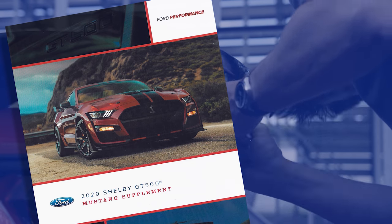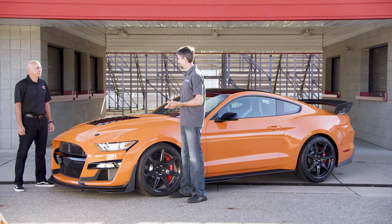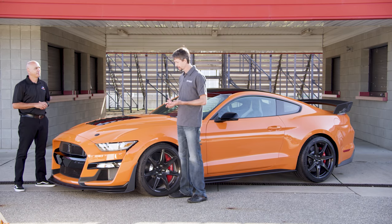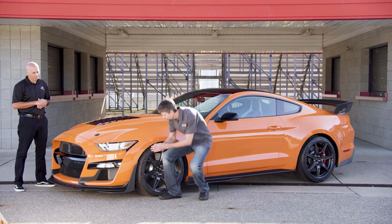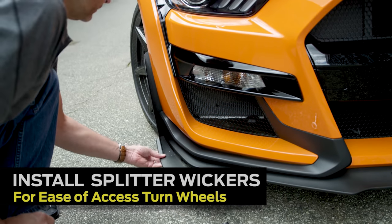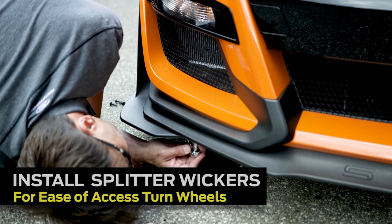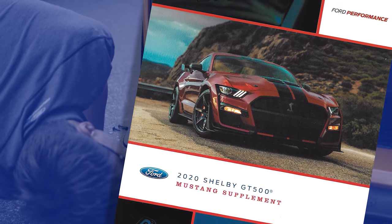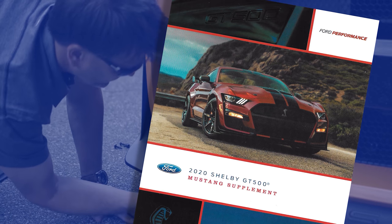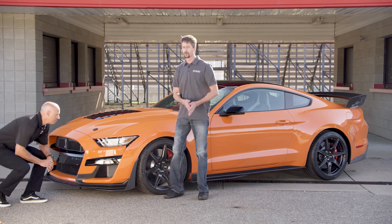There are a number of aerodynamic elements on the front end of the GT500 that help with precision and confidence on the track. The first place we're going to start is with the splitter wickers — these are installed via four bolts on the inner fender at the front, and a number of different fasteners on the bottom of the vehicle. You can find details on what specific fasteners to use inside the owner's supplement.